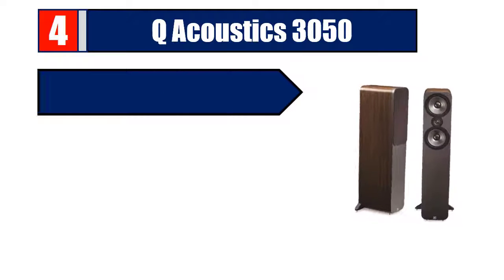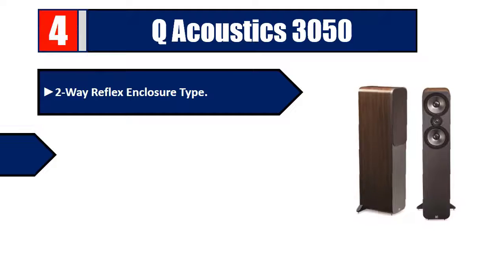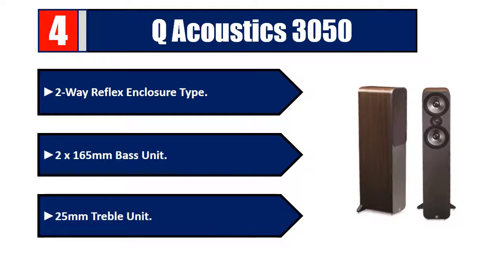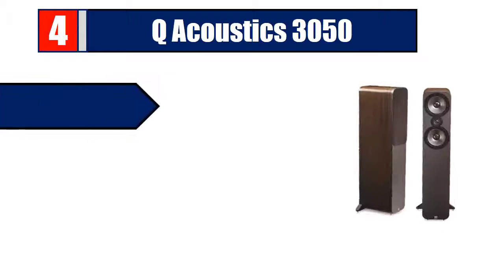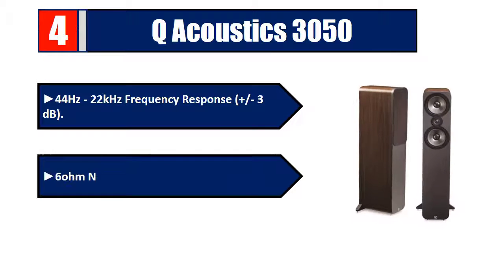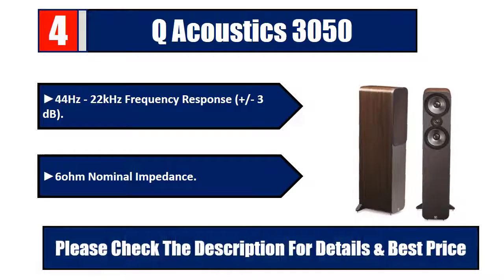Number four: Q Acoustics 3050. Two-way reflex enclosure with two 165mm bass units and a 25mm treble unit. Frequency response 44Hz to 22kHz, plus or minus 3dB, with a 6 ohm nominal impedance. Please check the description for details and best price.